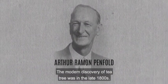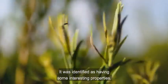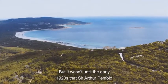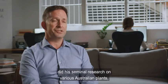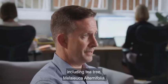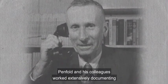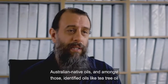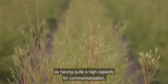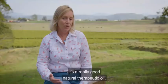The modern discovery of tea tree was in the late 1800s. It was identified as having some interesting properties, but it wasn't until the early 1920s that Sir Arthur Penfold did his seminal research on various Australian plants including Melaleuca alternifolia. Penfold and his colleagues worked extensively documenting Australian native oils and amongst those identified oils like tea tree oil as having quite a high capacity for commercialization. He discovered that tea tree really works — it's a really good natural therapeutic oil.